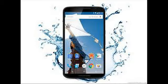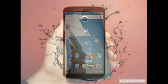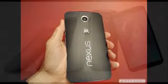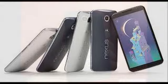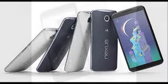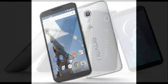Motorola is offering an optional extended warranty package for the Nexus 6. Priced at $129.99, MotoCare protects the Android 5.0 Lollipop device from accidental damage for a period of 2 years. Users can purchase MotoCare for the Nexus 6 within 30 days of buying the device.